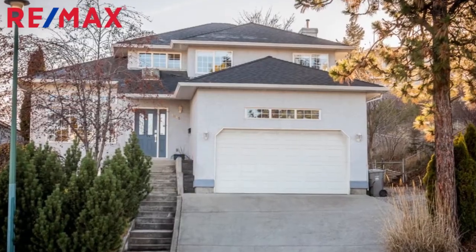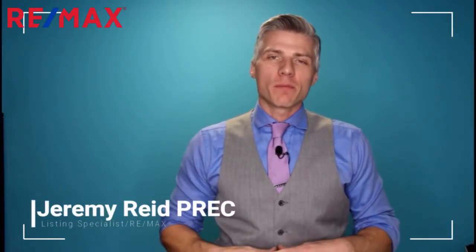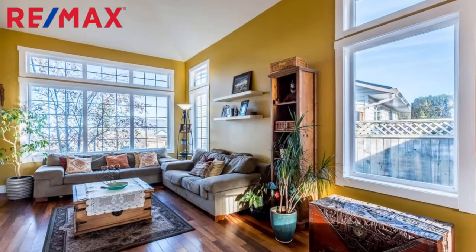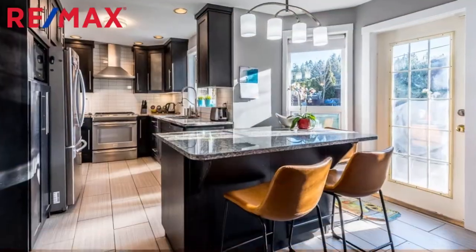Hi, I'm Jeremy Reed with RE-MAX Kamloops, and I'd like to introduce you to our brand new listing at 1885 McKinley Court. If you're looking at this property, there are three things you need to consider. The first one is the location. This couldn't be a better location — it's a family-oriented neighborhood on a cul-de-sac, so there are a lot of young families.